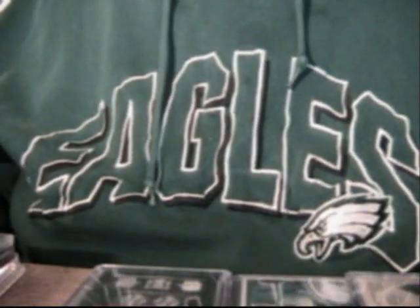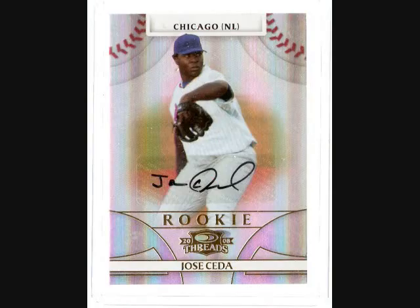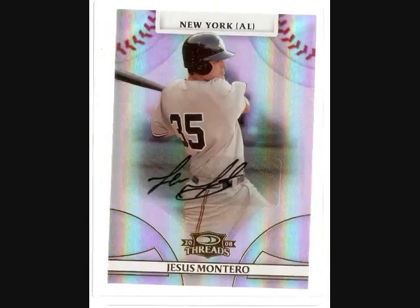To start off, the two boxes of 2008 Donruss Threads — got four game-used combined, including Josh Vitters, Sean Doolittle, Tom Seaver, and Tony Gwynn. Then we got a Jose Sita autographed rookie card, Diamond King, Nolan Redmond autographed rookie card, Jermadi DeJesus autographed rookie card, and a nice Jesus Montero autographed rookie card.